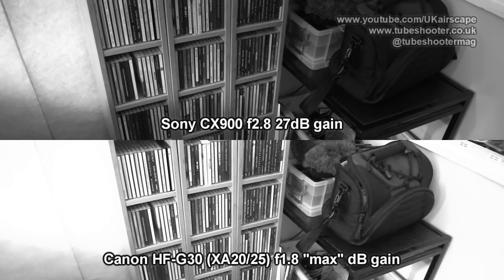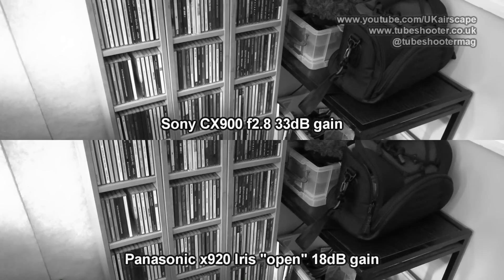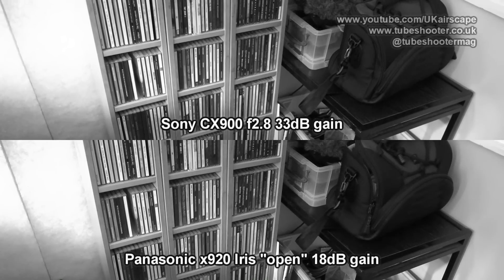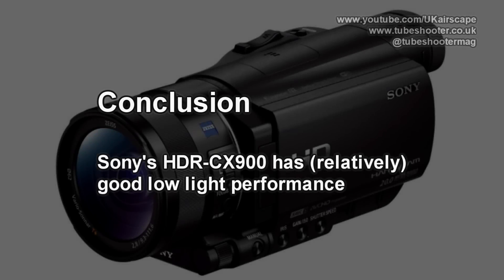You can actually go further on the Sony CX900, all the way up to 33 dB of gain, which is astronomical, and you'd hope never to use. But considering how much you're adding, the image is relatively noise-free, at least compared to the Panasonic at a substantially less 18 dB. So my conclusion is that the Sony does indeed benefit from its large sensor and has a relatively clean gain structure compared to other small consumer camcorders.